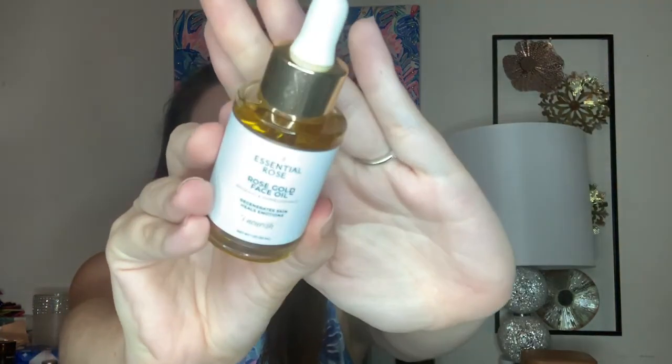The next item is from Essential Rose — this is their Rose Gold Face Oil in rosehip and pomegranate. It regenerates skin and heals emotions, and it's one ounce. It comes in a nice glass bottle with a dropper. You massage a dime-sized amount in a circular motion onto a damp face and neck, and you can also rub it into your chest and heart center. Use twice daily at morning and night, or throughout the day for dry skin. It promotes youthful glowing skin and soothes emotions.